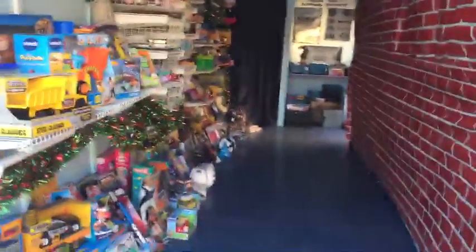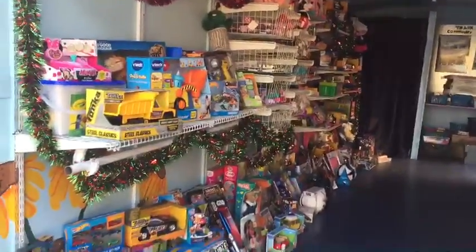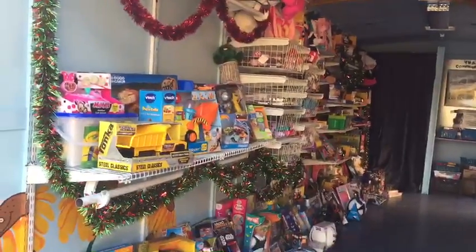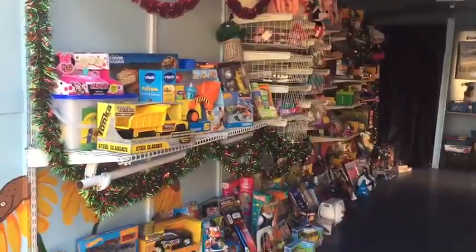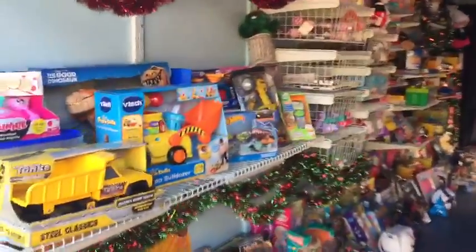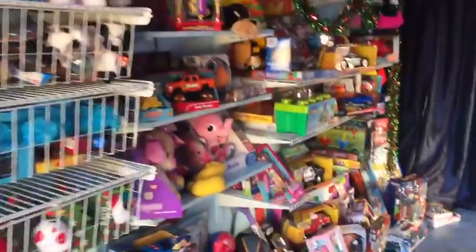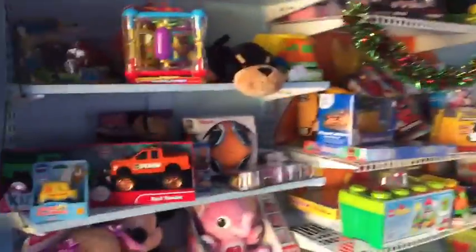Since we're in the Christmas season, we are in the middle of doing our Christmas giveaway, which will be on Saturday and Sunday. Kids can come in and pick up a free toy for Christmas. We're gonna be in Oceano and San Miguel Saturday and Sunday. We've got lots and lots of toys.